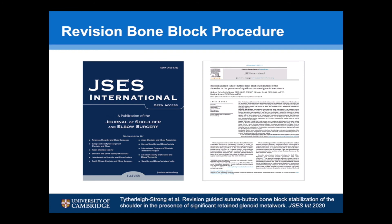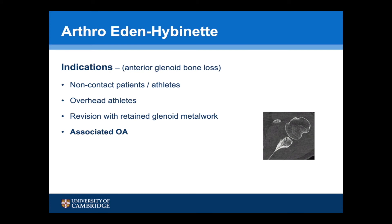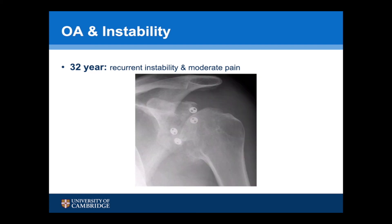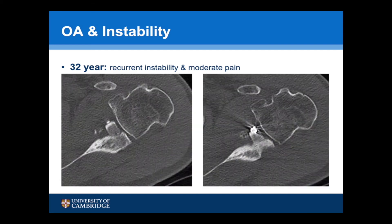We've recently published a series of 10 revision cases in the Journal of Shoulder and Elbow Surgery. Another potential area where suture buttons are advantageous is patients with associated osteoarthritis. This is the CT scan of a 32-year-old patient who had a failed soft tissue procedure, complaining of recurrent instability and moderate pain with advanced OA changes. Due to the high likelihood that this patient would require a joint arthroplasty at some point, we chose not to do a Latarjet procedure — which would distort the anatomy — but to undertake an Eden Hybinette using suture buttons. At six months there was good bone integration and no metalwork left in the glenoid for his inevitable arthroplasty in the future.